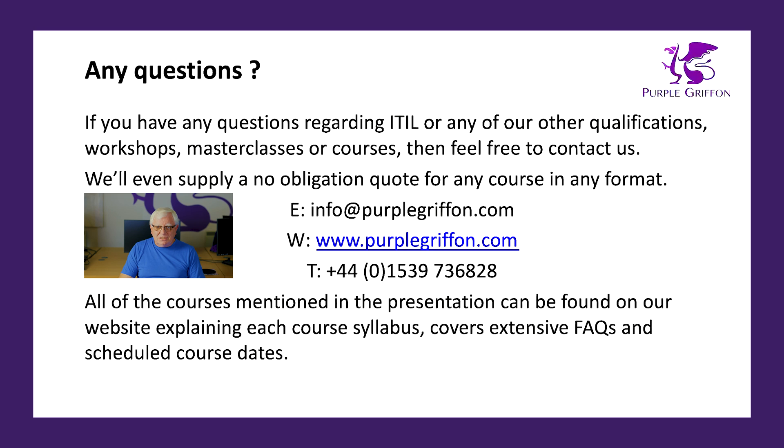Hopefully I've covered all of your questions, but if you have any questions regarding ITIL 4 or any of our other qualifications, workshops, or masterclasses, feel free to contact us. We can provide a no-obligation quote for any course in any format for any number of people. You can email our account managers at info@purplegriffin.com, visit our website which has extensive FAQs, course schedule dates, and syllabuses, or ring and speak to one of our account managers directly. We also have a chat feature — not an AI chatbot, it's connected to a real human being — found in the bottom right-hand corner of our website. So that covers it — hopefully no more than 10 minutes. Any questions, let us know, and happy learning!